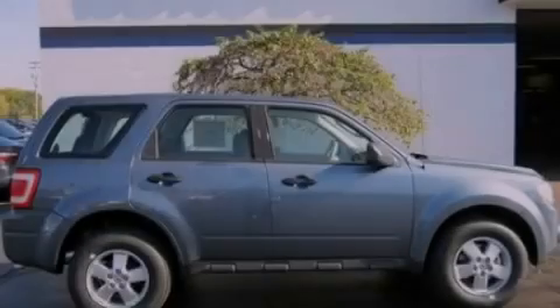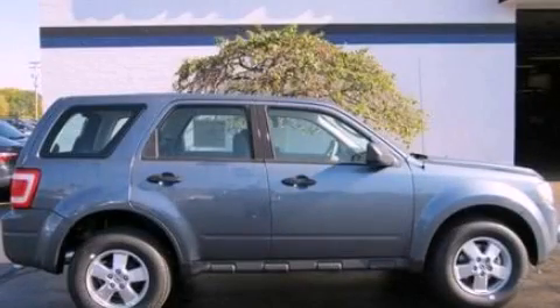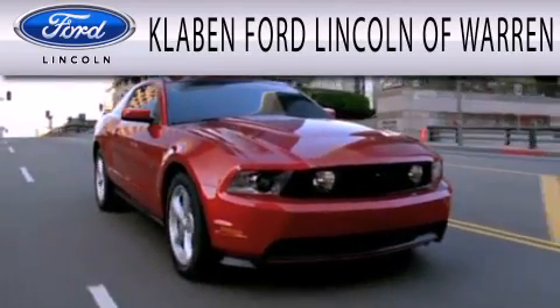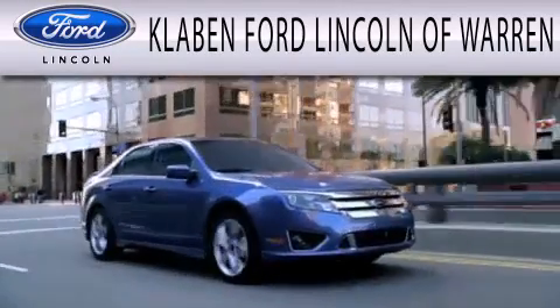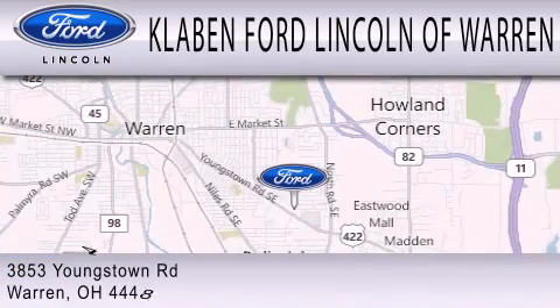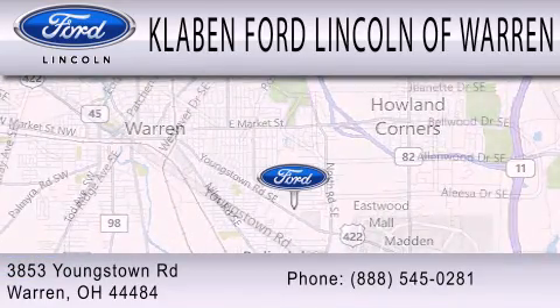Please call today to reserve this vehicle for a test drive. Clavin Ford Lincoln of Warren is dedicated to doing everything possible to ensure the experience you have selecting your next vehicle is as pleasant as possible. We are located at 3853 Youngstown Road in Warren.